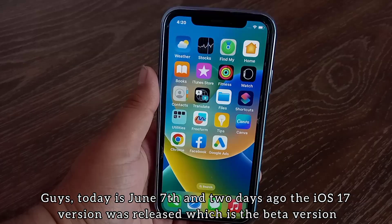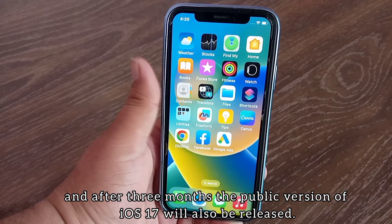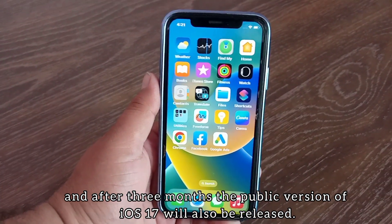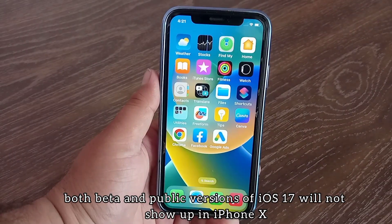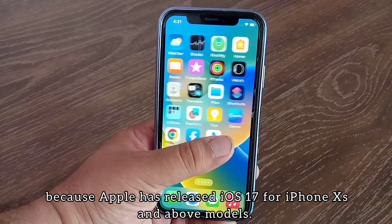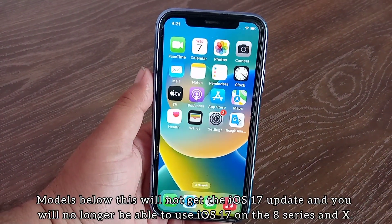Today is June 7th, and two days ago the iOS 17 beta version was released. After three months, the public version of iOS 17 will also be released. However, both the beta and public versions of iOS 17 will not show up on iPhone X, because Apple has released iOS 17 for iPhone XS and above models.